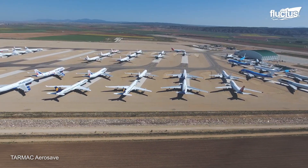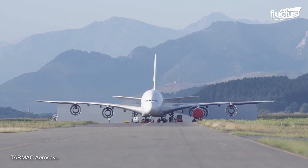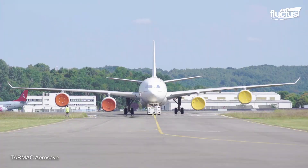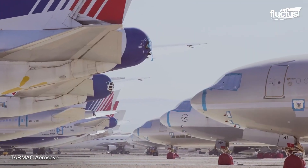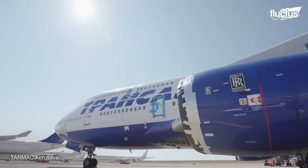Another large European aircraft storage site can be found at Tarbes-Lourdes-Pyrénées Airport in France. Due to the same problem of overcrowding at airports, Tarbes has open designated parking areas for airlines and private owners that lack space for their planes.